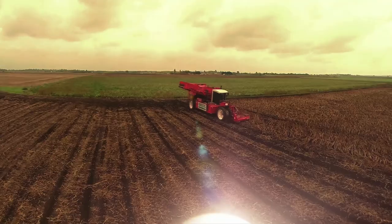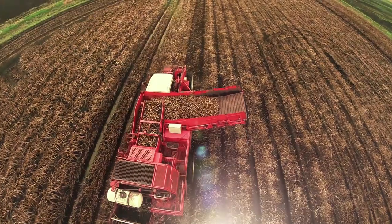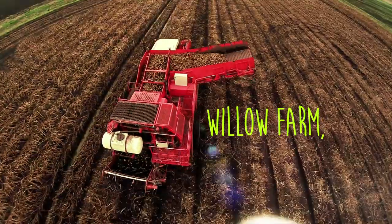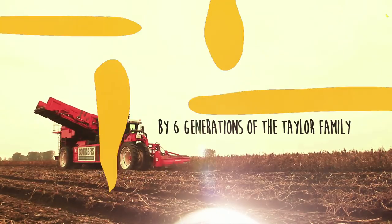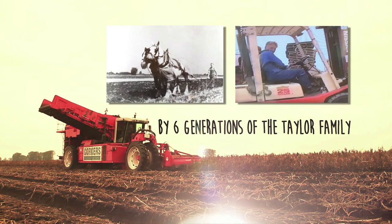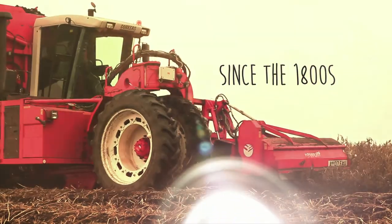Welcome to the home of Corkers. This is Willow Farm. England's finest potatoes have been grown here in the rich, peaty, Cambridgeshire soil by six generations of the Taylor family since the 1800s.